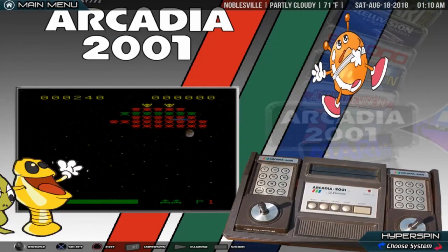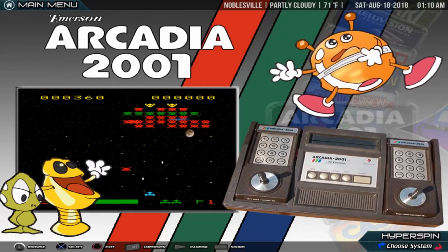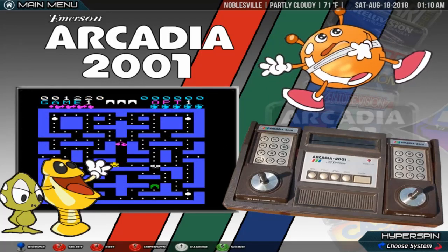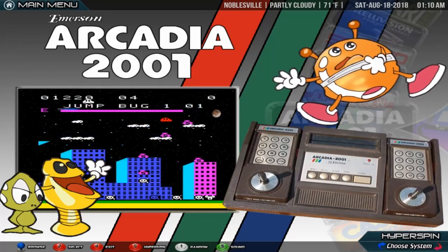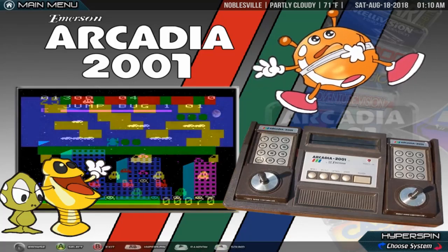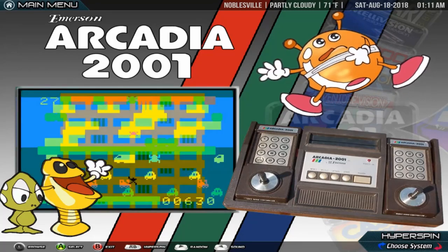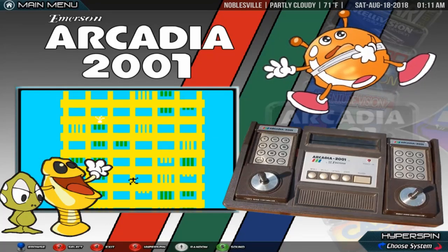Emerson Arcadia 2001. The Arcadia 2001 is a second-generation 8-bit console released by Emerson Radio in 1982 following the release of ColecoVision. It was discontinued only 18 months later, with a total of 35 games having been released. Emerson licensed the Arcadia 2001 to Bandai, which released it in Japan. Over 30 Arcadia 2001 clones exist.